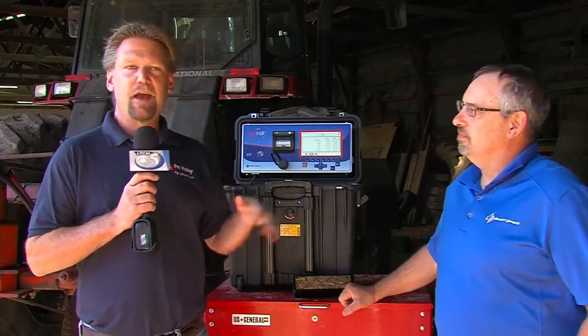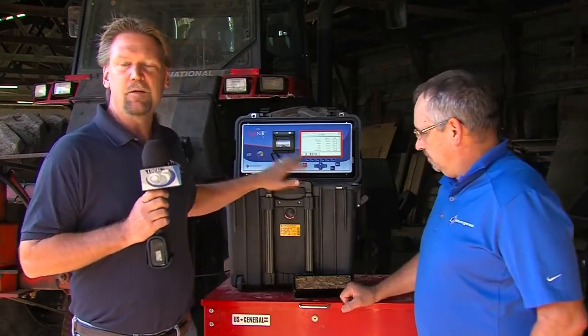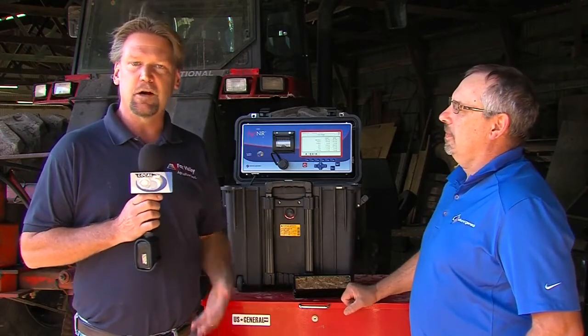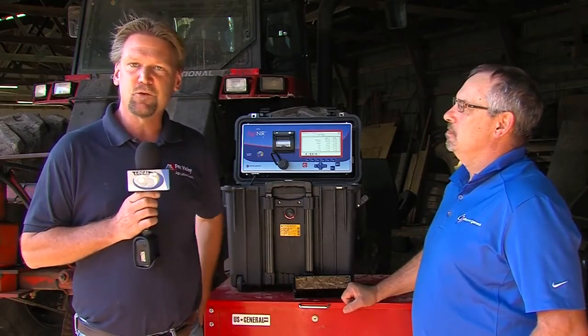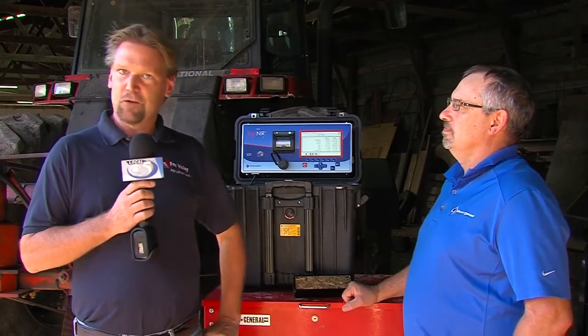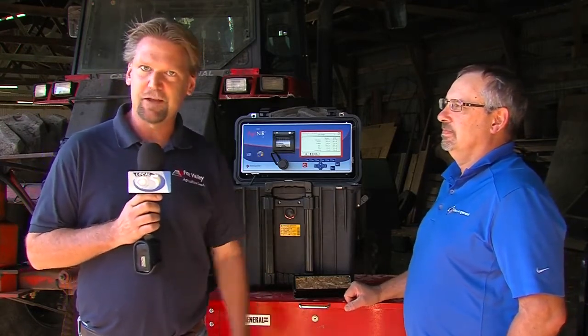Not only will someone like me carry one of these in the backseat of their car to use on farm, but we're also going to incorporate this into our animal science classrooms to explore more of the technology. For Life on the Farm, this is Jeremy Hansen.